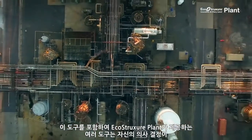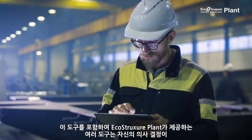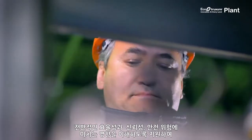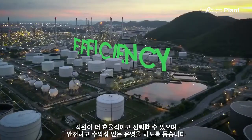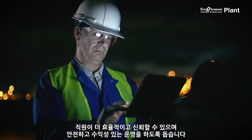These and other tools provided by EcoStructure Plant help your workforce understand the impact of their decisions on overall efficiency, reliability, and safety risks, which helps you make your operations more efficient, more reliable, safer, and more profitable.